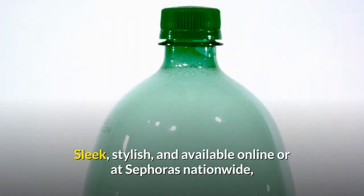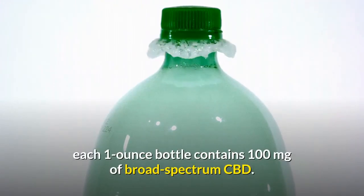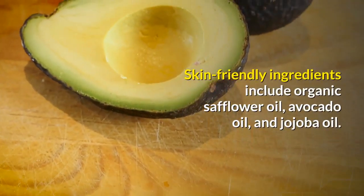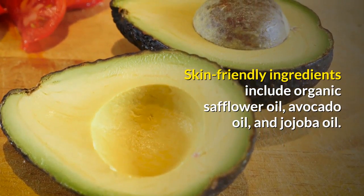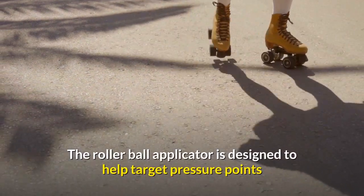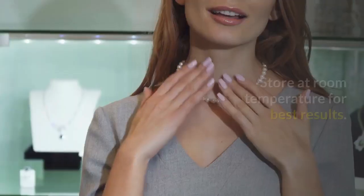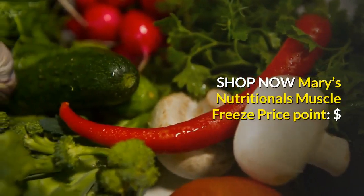Sleek, stylish, and available online or at Sephora nationwide, each one-ounce bottle contains 100 milligrams of broad spectrum CBD. Skin-friendly ingredients include organic safflower oil, avocado oil, and jojoba oil. The rollerball applicator is designed to help target pressure points and allows easy application on the go. Store at room temperature for best results.